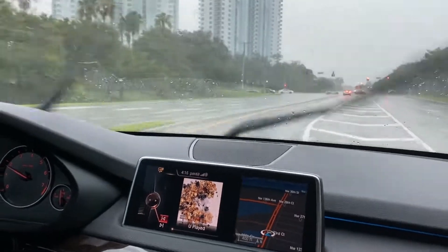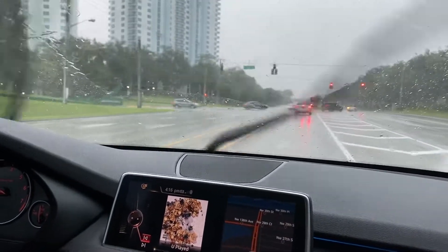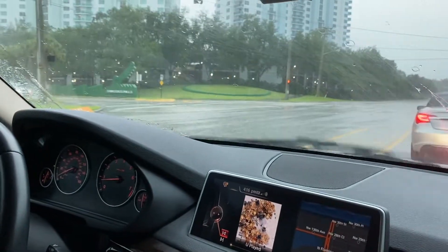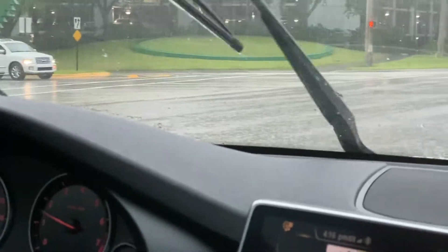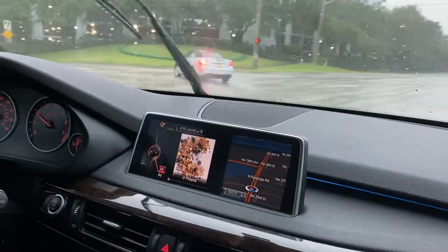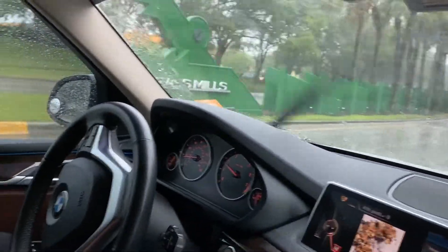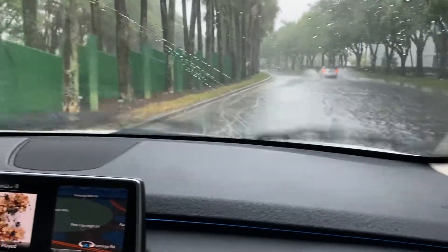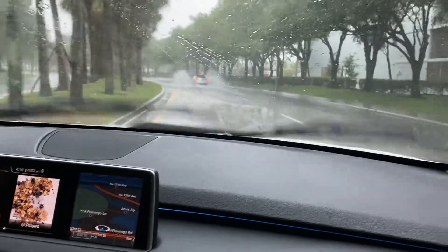Hey you guys, so we're driving to Sawgrass Mills Mall, an outlet mall. As you can see, the weather is disgusting outside — it's been raining like crazy in South Florida for the last three, four, five days. But I still wanted to take you guys to the mall because it's the first day that it's reopening. There goes the sign — Sawgrass Mills — and we're gonna make our way as close to Century 21 as possible.